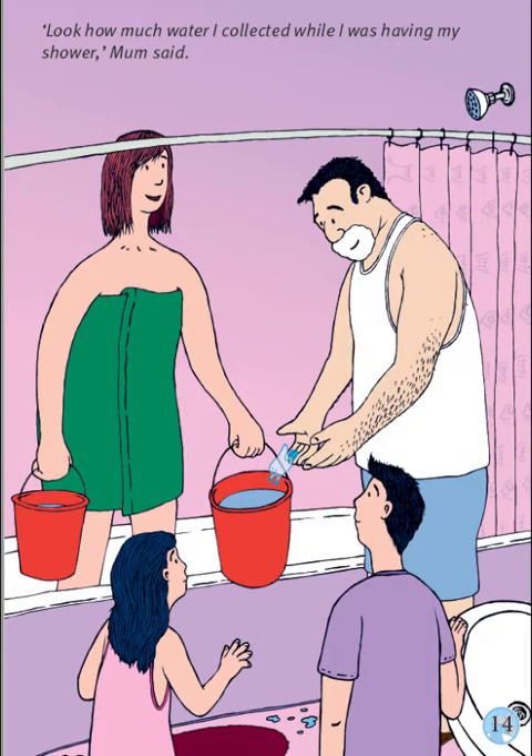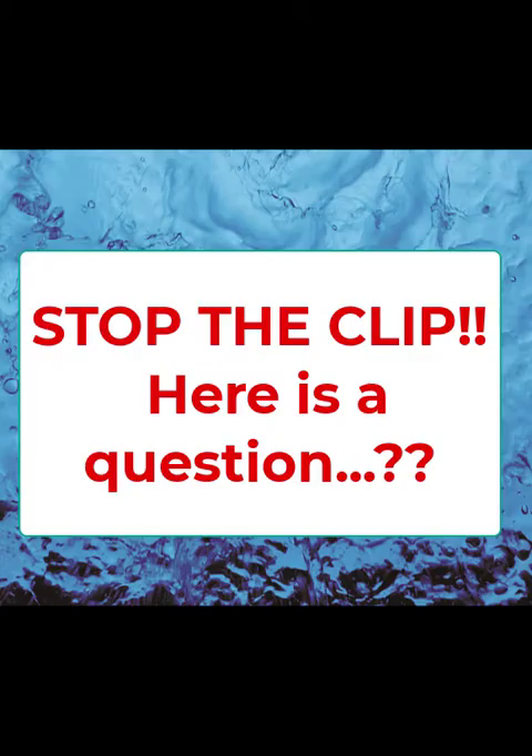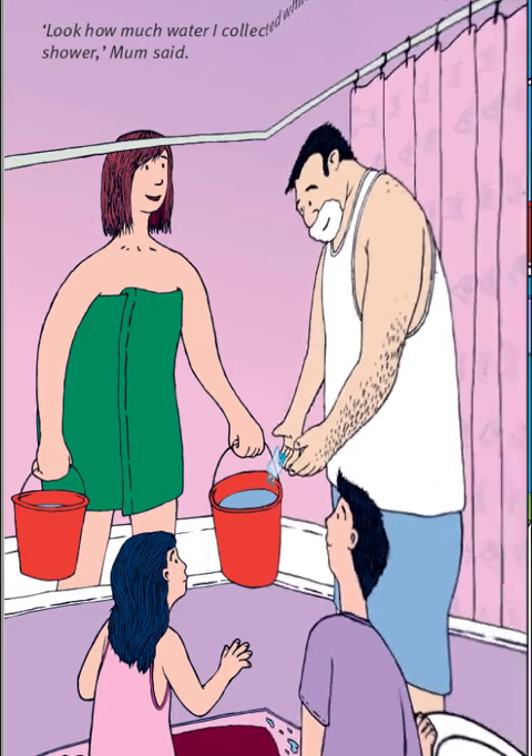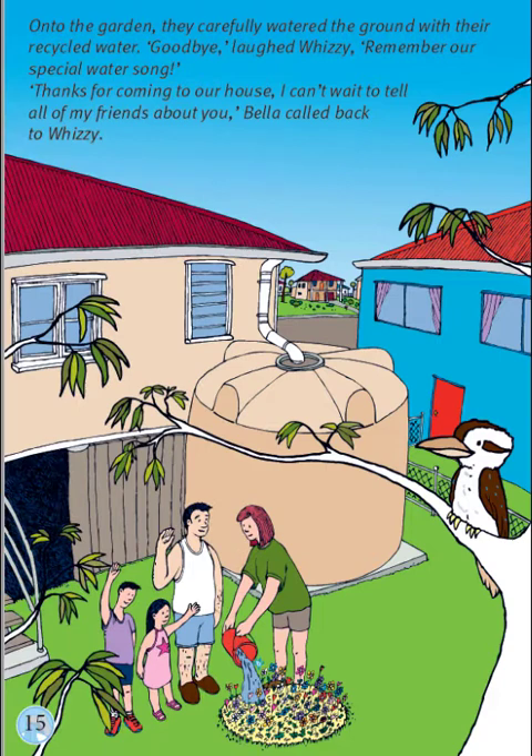Look how much water I collected while I was having my shower, Mum said. Dad is putting Whizzy into the bucket of water. Where is Whizzy going to go now? Did you guess? Onto the garden — they carefully watered the ground with their recycled water. Goodbye, laughed Whizzy.